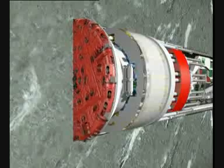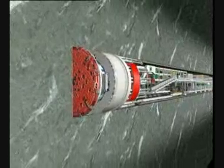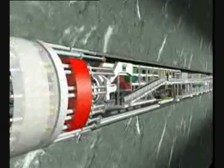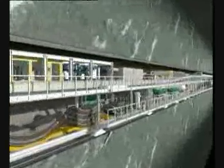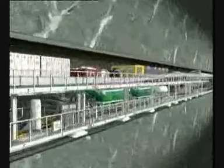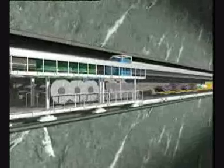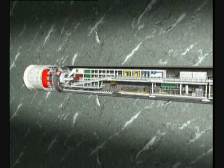The double shield machine is a mobile tunnel factory. The backup system located behind the shield keeps the factory running. The control cabin of the tunnel boring machine is installed here. In addition, the backup system secures the supply for power, water, and fresh air, as well as the just-in-time supply of the segments and building materials necessary for tunnel lining. A sophisticated and seamless logistics concept in the backup system is the condition for optimal performance.